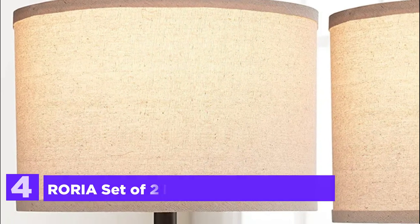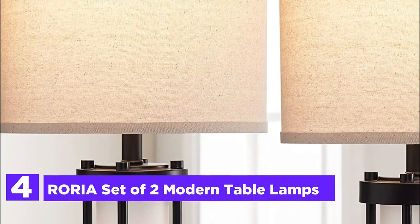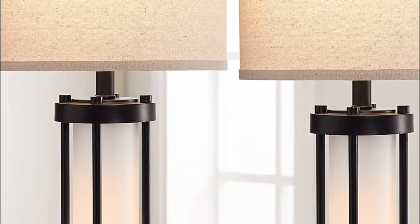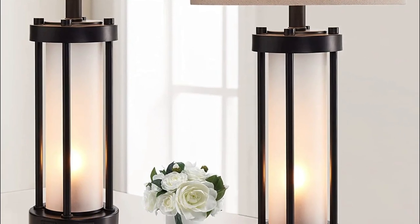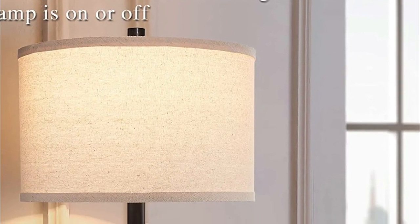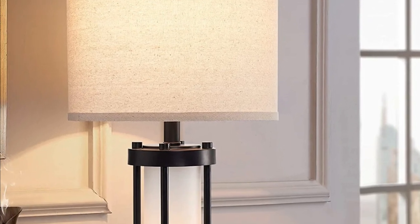At number 4, the Rorya Set of Two Modern Table Lamps. The body of the nightlight is made from high-end white frosted glass, giving a warm glow of soft light. It is surrounded by black steel brackets that protect the lamp body and prevent cracking. The shade on top is constructed of natural linen, which softens the lighting, reduces shadows, and keeps your eyes safe.